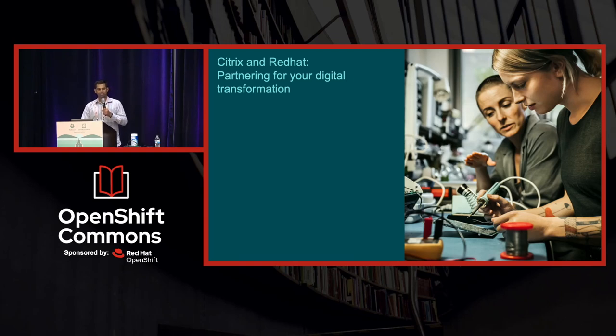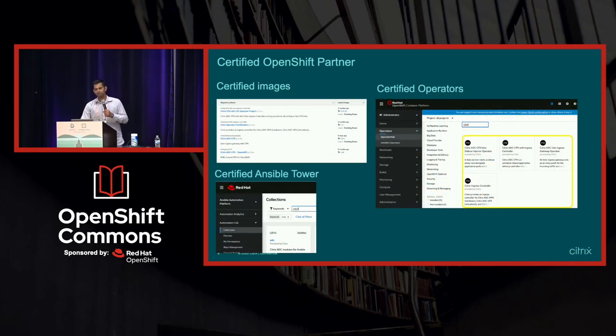We are on a journey of digital transformation with Red Hat. As a first step, we are a certified partner with Red Hat. Anything going into the OpenShift cluster — the containers and ancillary tools — is all certified for OpenShift. We also participate in the operator certification cycle and follow the operator framework. We are also a certified Ansible partner with Red Hat, as automation is very important for customers moving to these different environments.